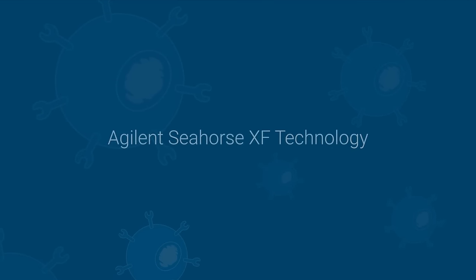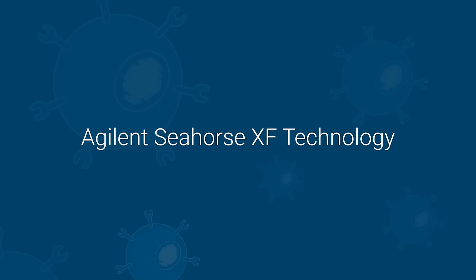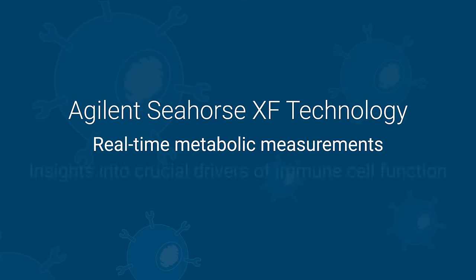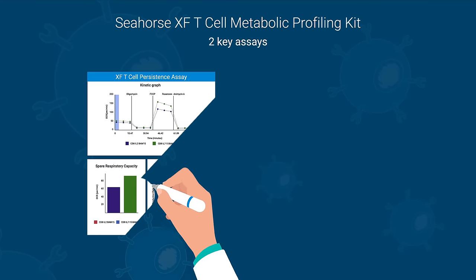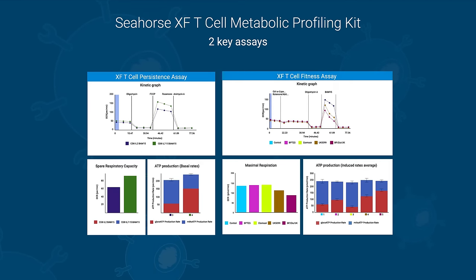Agilent Seahorse XF Technology, a leader in immune cell metabolism analysis, detects rapid and transient metabolic changes in real-time, providing clear insights into crucial drivers of immune cell function. Designed for T-cell therapy development, the Seahorse XF T-cell Metabolic Profiling Kit enables two assays that measure the key metabolic parameters linked to anti-tumor properties of T-cells.